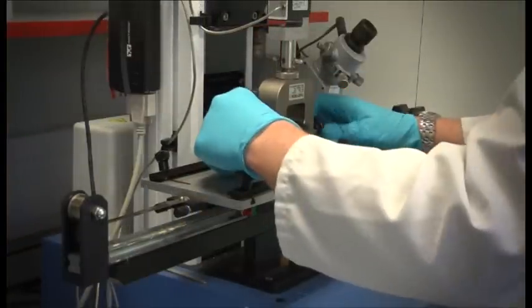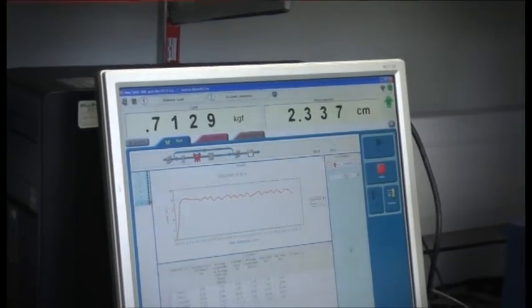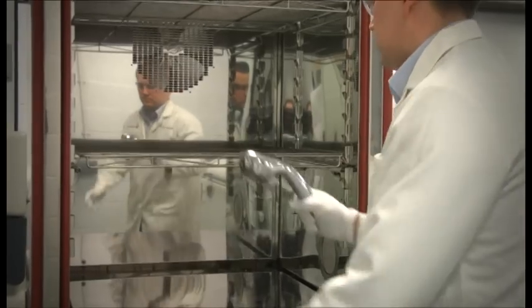Adhesion testing confirms that the MacuPlex pretreatment process sticks well to the metallic layers. CASS corrosion, Russian mud, and thermal cycling tests check that the coating will last for many years, even when subjected to the harshest of environments.